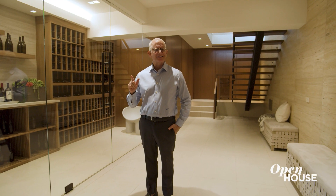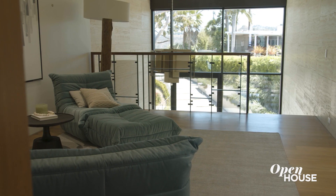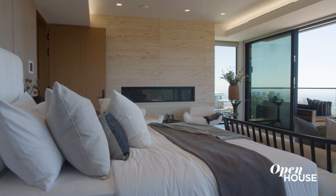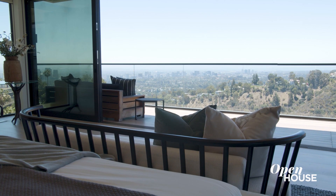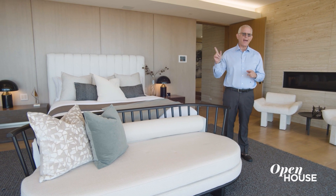But what is a house like this without an incredible primary bedroom? So let's head up there right now. Welcome to the primary bedroom, where you also have the most spectacular views of any home in Los Angeles, California. And even better, we have a special surprise for you in the bathroom and closet.